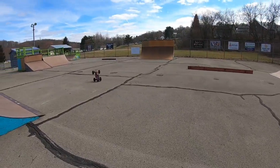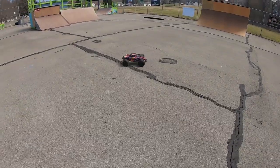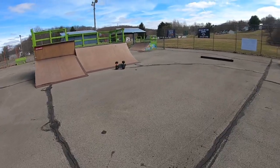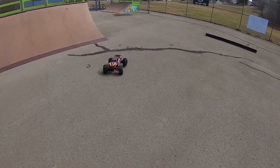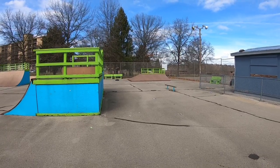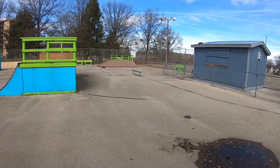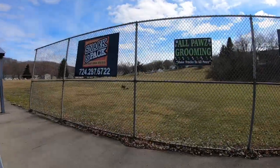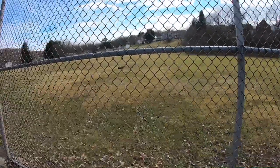All right guys, we got the Max out. We are running this thing on 6S, so she should be a good time. It has a stock motor but the ESC from the X-Maxx in it, and got a few upgrades done to it. Let's give her some launches. We are running this on 6S. And I landed on its back on the first jump — this thing just back flips.